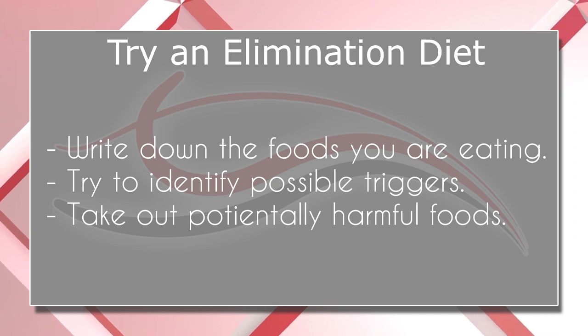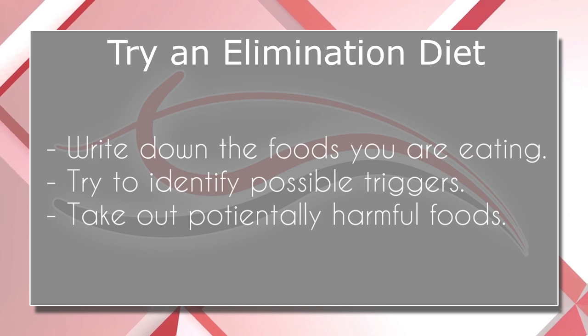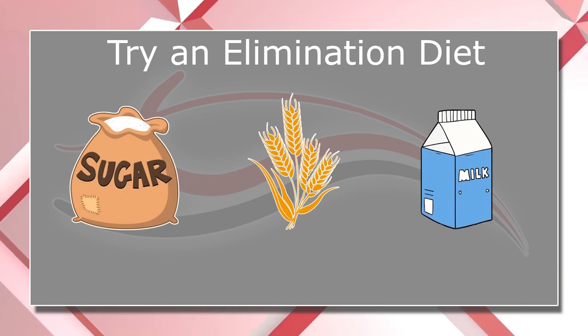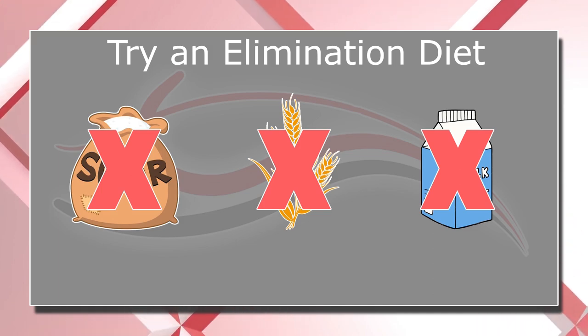Acne could be one of those issues — you could be reacting to a food you're eating regularly and not even know it. One thing you can do is try an elimination diet: start writing down the foods you're eating, identify possible triggers, then take out potentially harmful foods such as sugar, grains, gluten, and dairy for about three to four weeks and see if your skin improves. Then you can slowly reintroduce foods one at a time to identify which one you're reacting to.